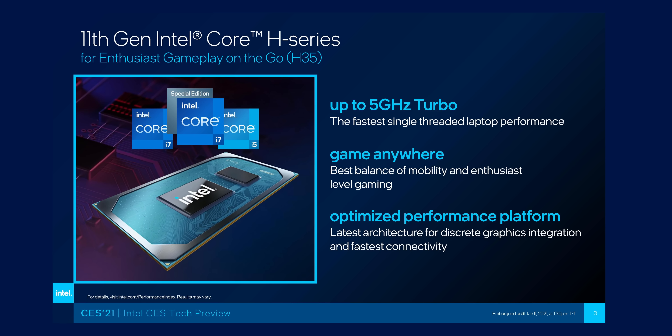Competition is a good thing, and Intel hasn't been just sitting on their butts either. Just yesterday, they announced Tiger Lake H35 for ultra-portable gaming laptops, and an even more powerful version of Tiger Lake is going to be coming into higher-end laptops later this year, which should be really exciting as well.